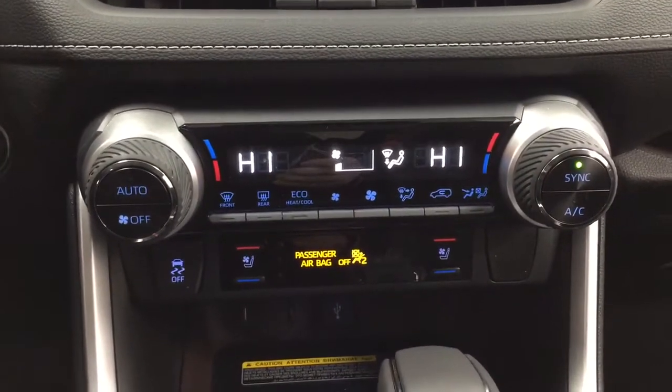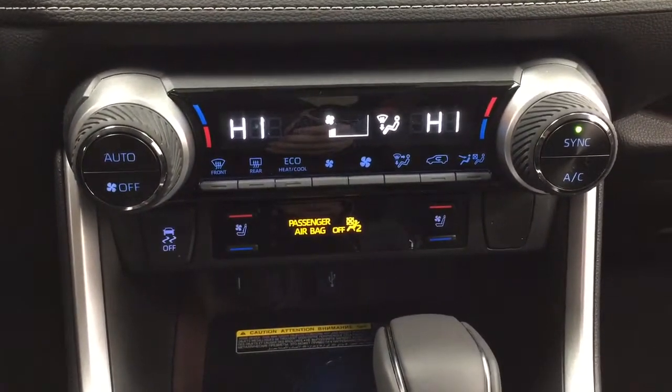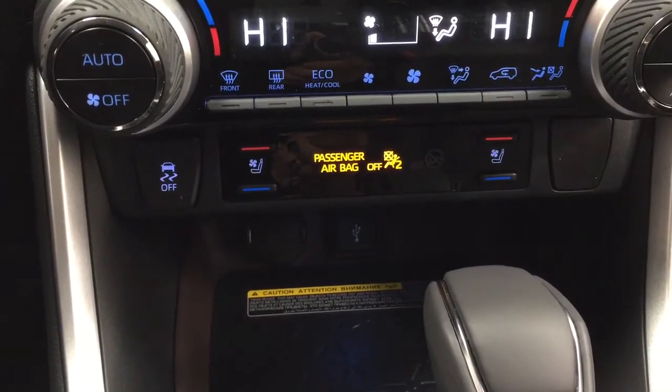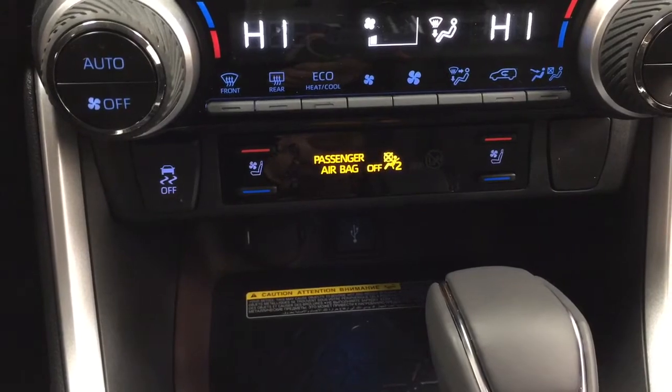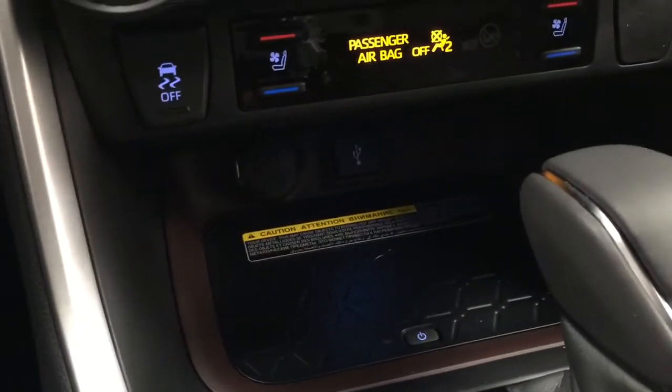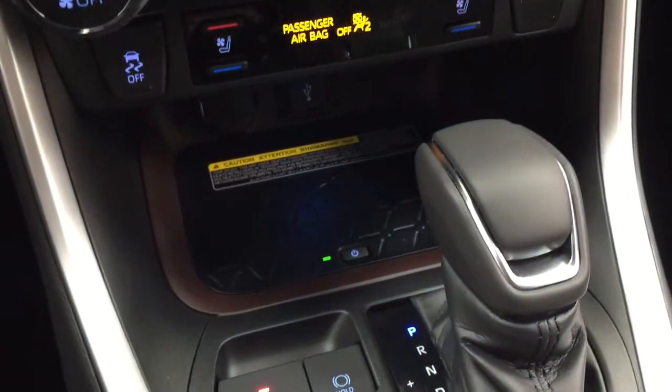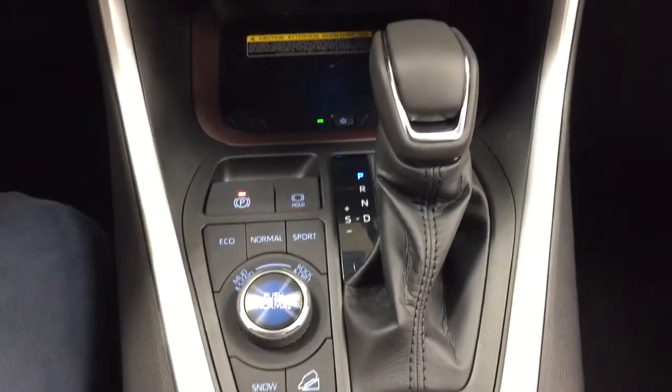Taking a closer look down below you have the dual zone climate control settings, traction control on and off, and heated and cooled front seat controls for your driver and passenger with three different settings depending on how hot or cool you'd like it. You also have a power outlet, USB port, and a wireless charging pad — once it's turned on, just place your phone on top and it will start charging for you.